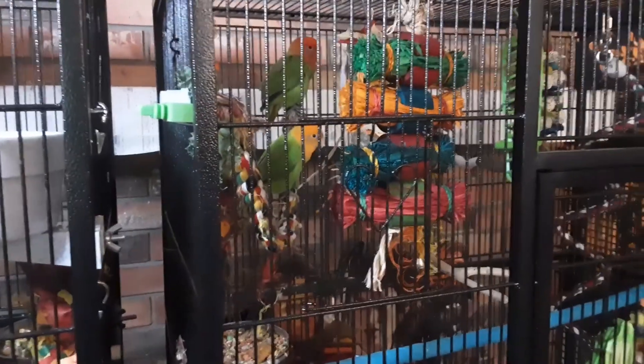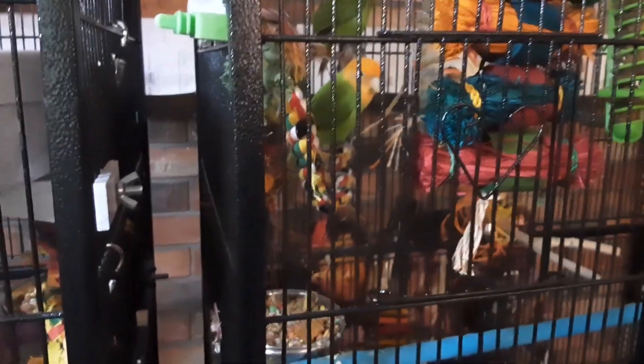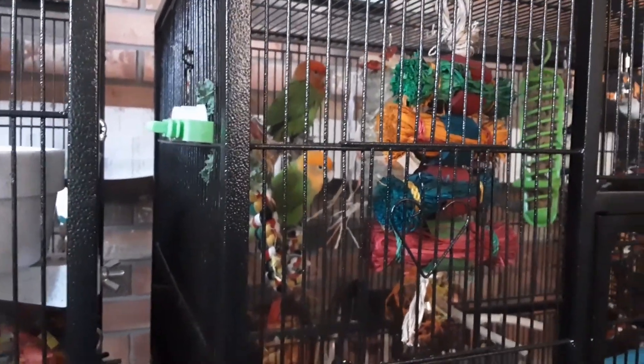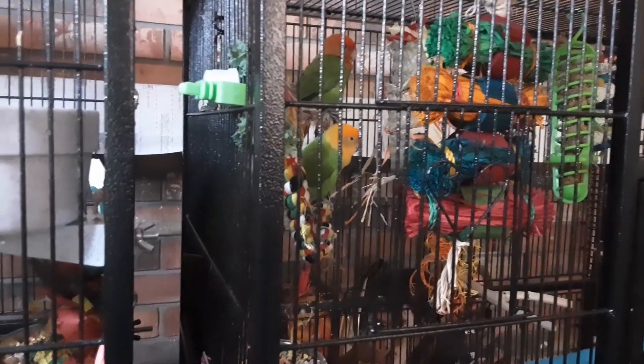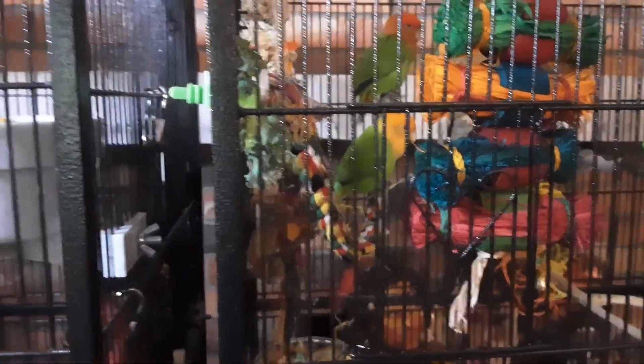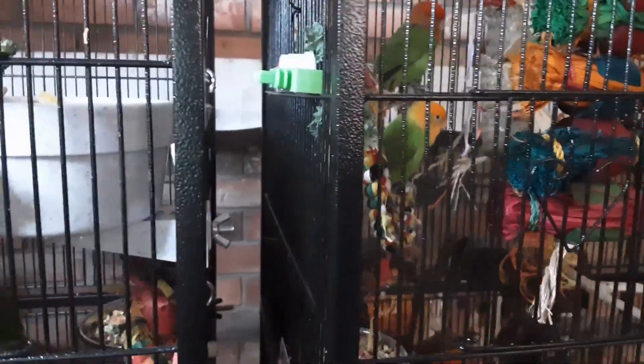Over here this is Tip and Squeak — the orange one is Tip and the red one is Squeak. They're lovebirds. We got them at the pet store too. They aren't tame and they're pretty scared of people, but they're pretty cute.